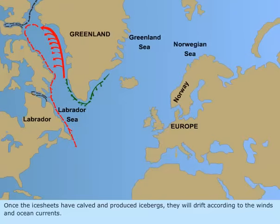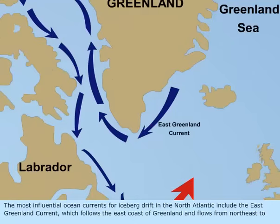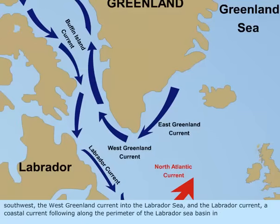Once the ice sheets have calved and produced icebergs, they will drift according to the winds and ocean currents. The most influential ocean currents for iceberg drift in the North Atlantic include the East Greenland Current, which follows the east coast of Greenland and flows anticlockwise from northeast to southwest, the West Greenland Current into the Labrador Sea, and the Labrador Current, a coastal current following along the perimeter of the Labrador Sea Basin.